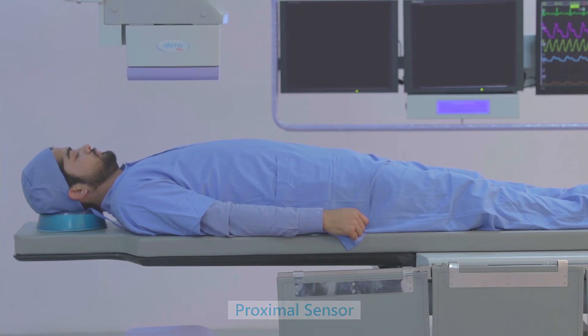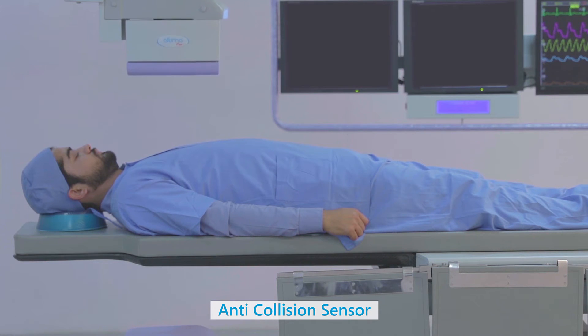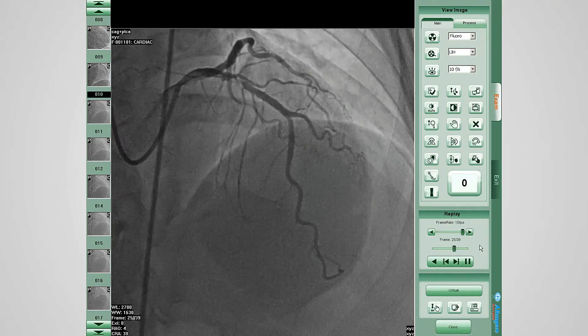Sensors play a vital role in patient safety during high-speed movements. Fluoro and cine shots, which are useful for both diagnosis and therapy, help doctors to detect and treat blockages.